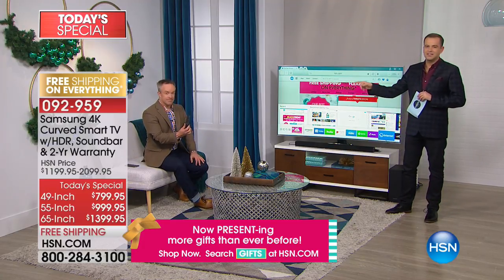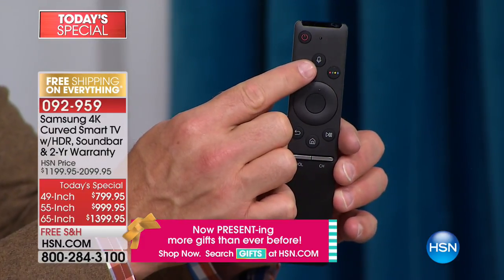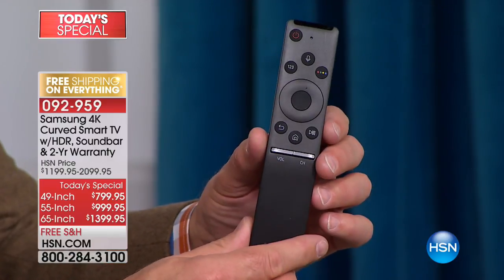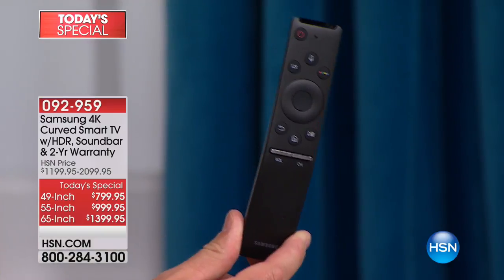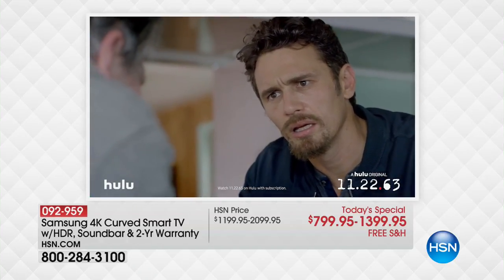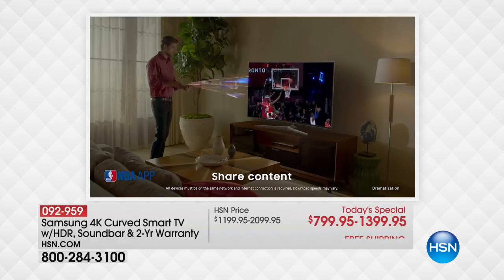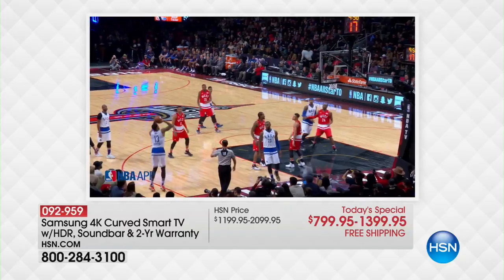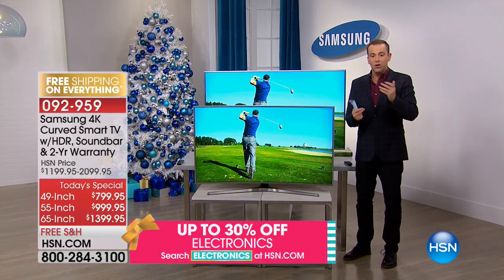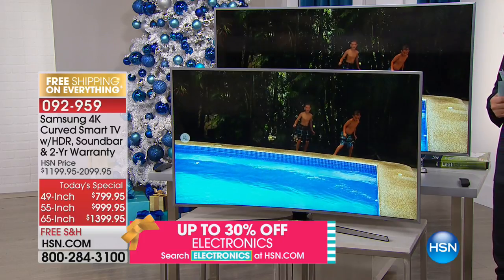Let's get a close-up of the remote in hand so you can see it — no fussy hundred different buttons, very sleek. There's your microphone right at the top — that's your go-to whether you want to mute, set the sleep timer, change the channel or input. This one remote can learn the Blu-ray, the cable device, and the soundbar. Samsung gives us exactly the right amount of technology — no more clutter of multiple remotes on the nightstand or coffee table.